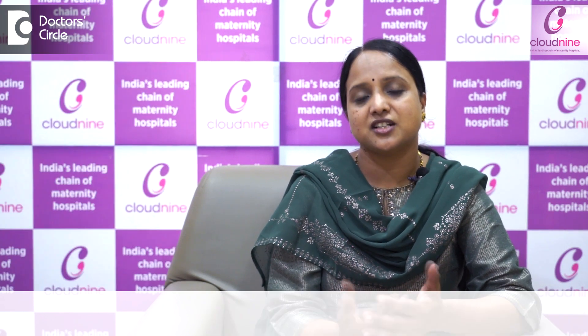HSG is the Hysterosalpingogram test. It is a test done for knowing the tubal patency.